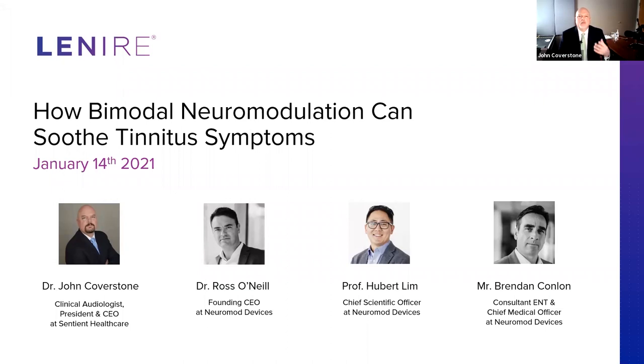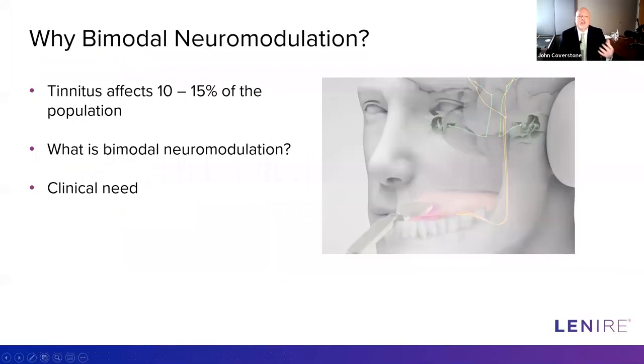Tinnitus is one of the most common healthcare conditions in the world. Studies in the UK and the US have each shown that about 13 to 15 percent of people have tinnitus — that's somewhere between one out of every seven and one out of every eight people. With over seven billion people on the planet, that's a lot of people. It is the number one condition claimed by United States military veterans, and many patients with bothersome tinnitus are really desperate to get help.